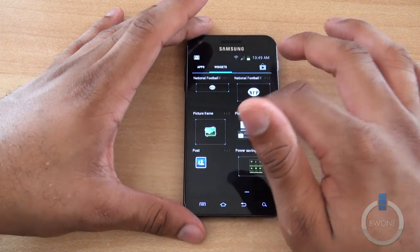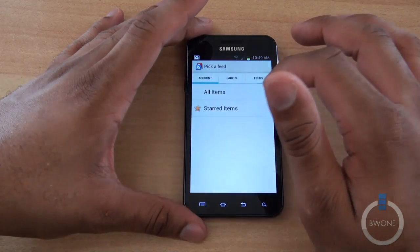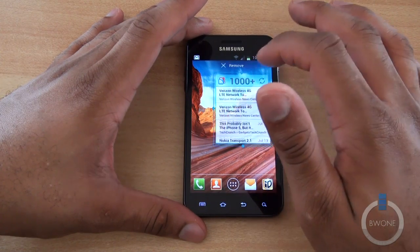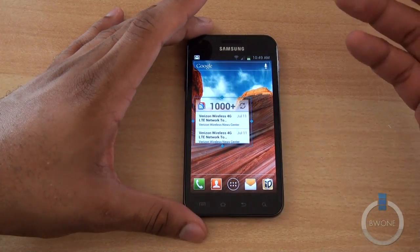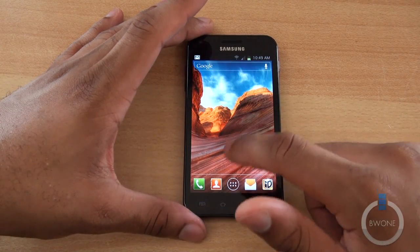One of the cool things you can do now is resize widgets. Placing a widget on the desktop and selecting your feed, you can easily resize it just like that. This was something you could do in Android 2.3 with TouchWiz, but now it's built natively into Android 4.0 — and removing widgets is just as simple.